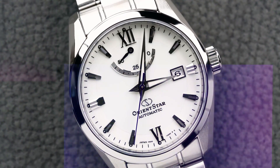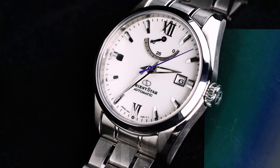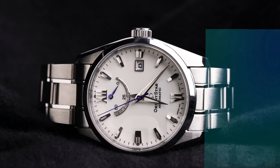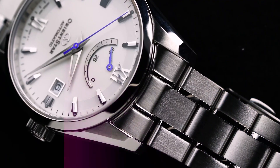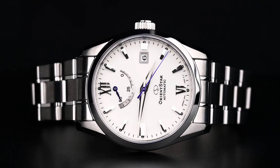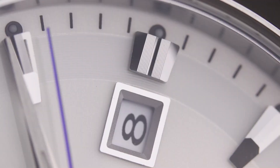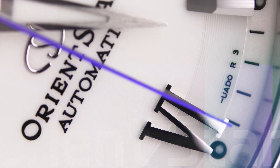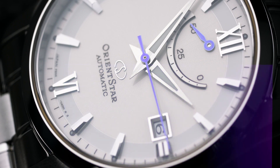I'll also note that the Orient Star models I've owned in the past have had excellent steel bracelets, whereas sometimes it's easy in this price range for the bracelet to feel like an afterthought. Ultimately, with a stainless steel case diameter of 39.3mm and a lug to lug of 46.2mm, anyone looking for a very tasteful but subtle dress watch that's right in that sweet spot of appropriate size would be smart to check out these Orient Star models.